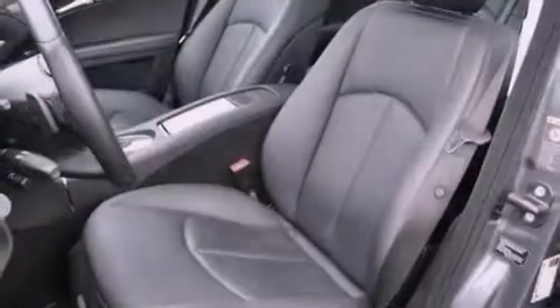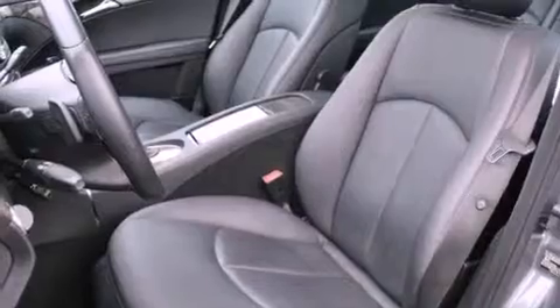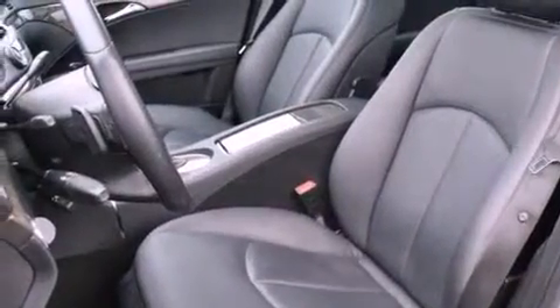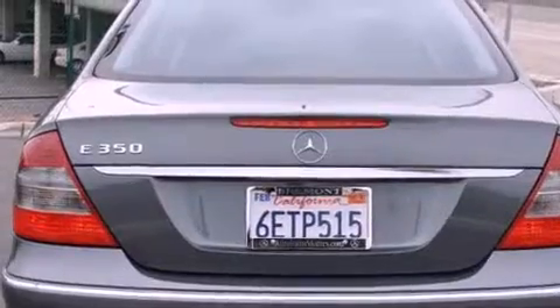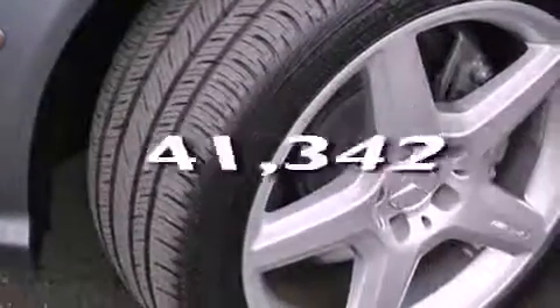Features include a power sunroof, heated seats, a low-tire pressure indicator, a CD player, a leather-wrapped steering wheel, a passenger side vanity mirror, a security system, a stability control system, and steering wheel memory settings. This vehicle has fewer than 42,000 miles on the odometer.